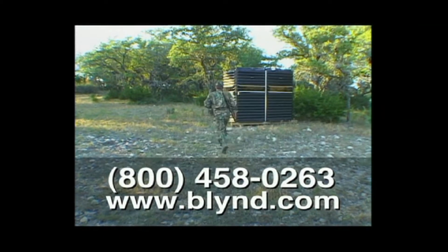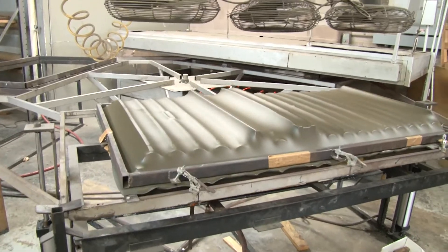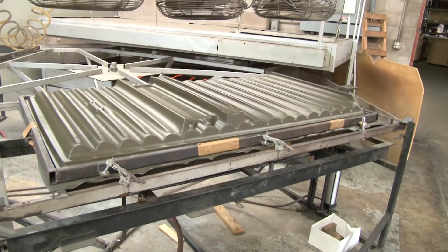The Blind, one of the best-selling deer blinds, is fabricated right here in Texas, one blind at a time.